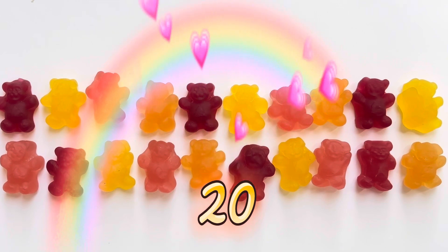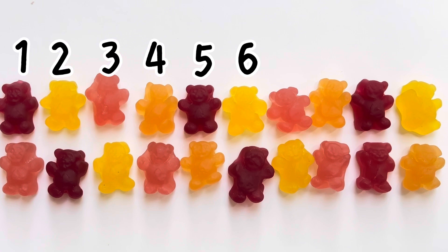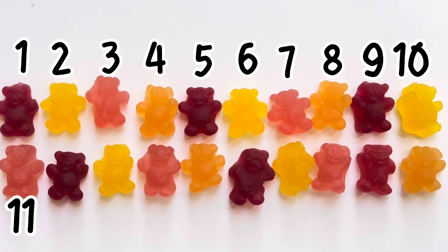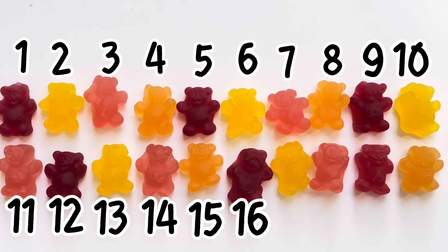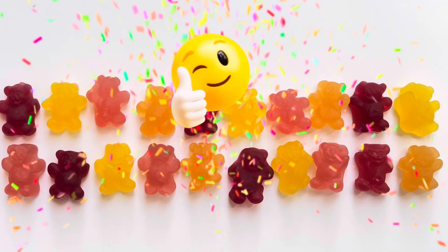Let's count one more time! 1, 2, 3, 4, 5, 6, 7, 8, 9, 10, 11, 12, 13, 14, 15, 16, 17, 18, 19, 20. Great job, friends!